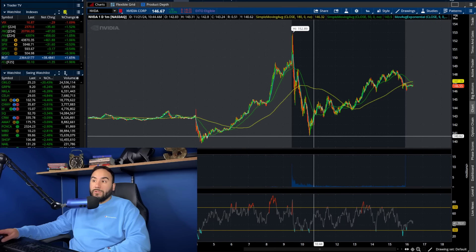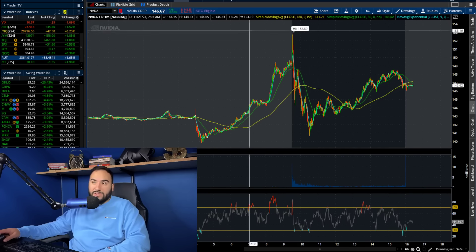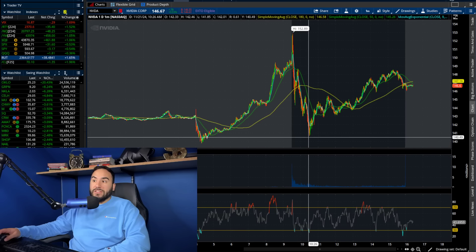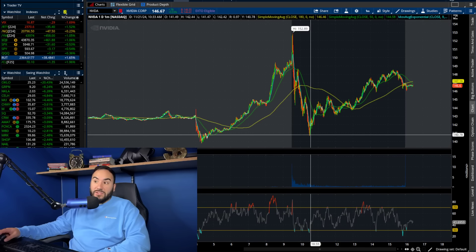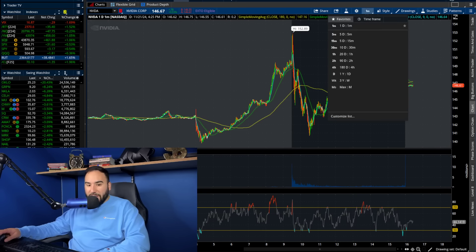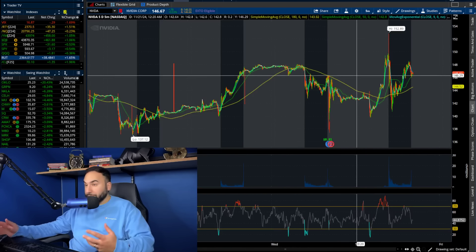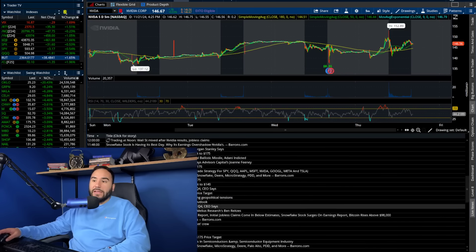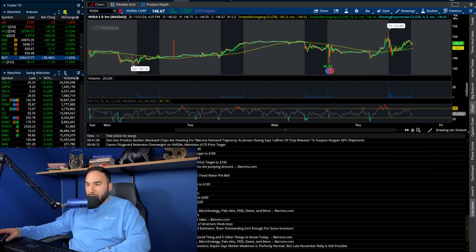We got the big dump back off to $140. If you missed that pre-market dip buy, you got your chance at 10:30 a.m. East Coast, and then we rallied for the rest of the day to the mid-$140s. That's the price action from today after the company reported earnings yesterday — they beat EPS and revenue.